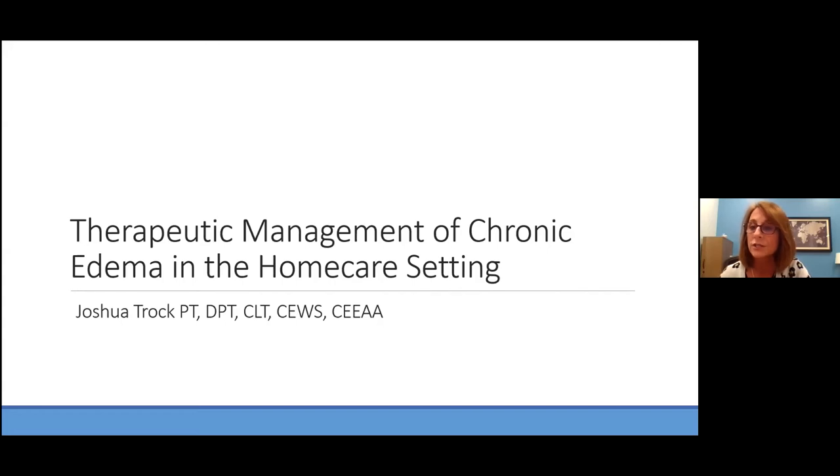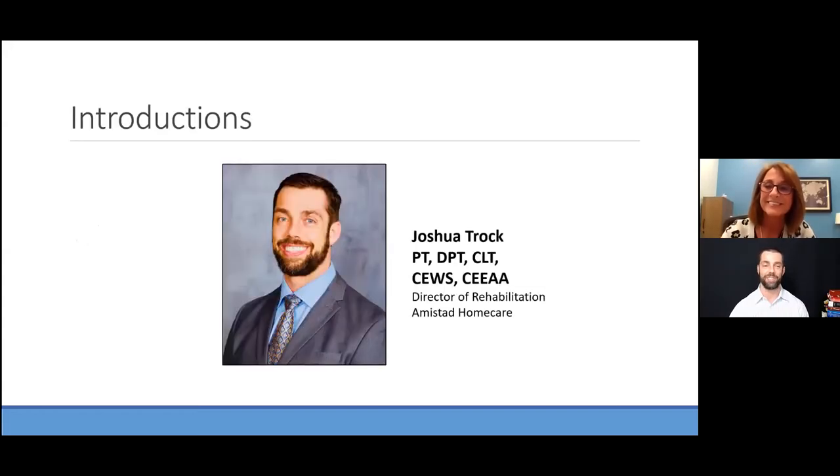I had the chance to watch Josh at the NLN conference last year, and I'm excited to have him talk about his home care experience, especially with COVID and what this looks like for patients at risk for infection and who are immunocompromised. Josh, please introduce yourself. My name is Dr. Joshua Troch. I'm a physical therapist and lymphedema therapist, working in San Antonio exclusively in home care since 2011. I got certified quickly out of school, realized I love lymphedema and home care, and have been melding the two for nine years.